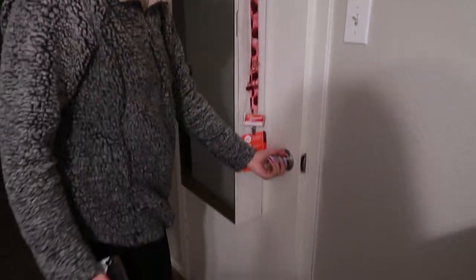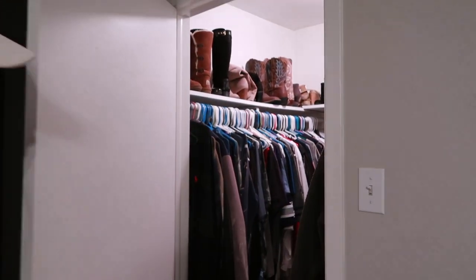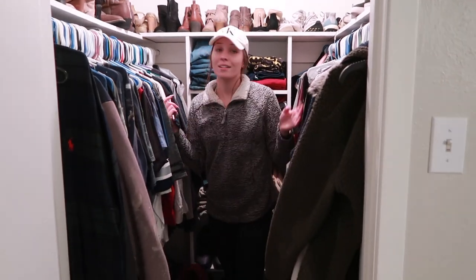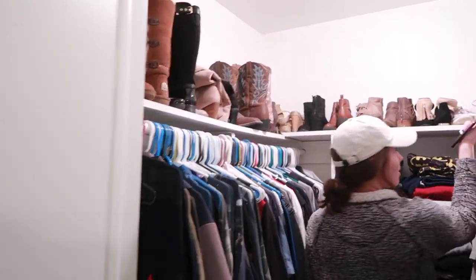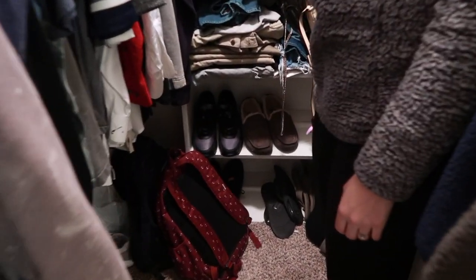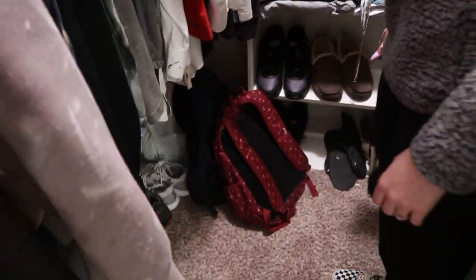In here is my closet — it's nothing super fancy, it is kind of like a walk-in. Of course you have all of my shoes up here, all the way around. And Anthony gets that section — well, down there too, but that doesn't really count.